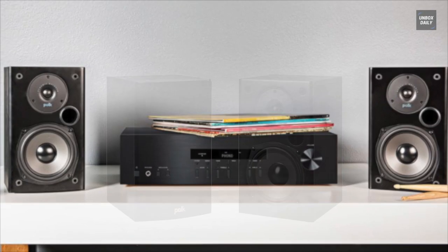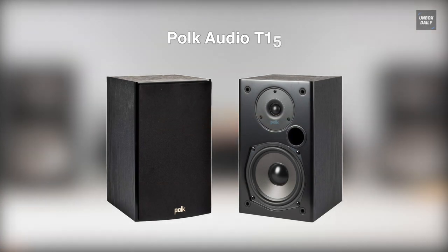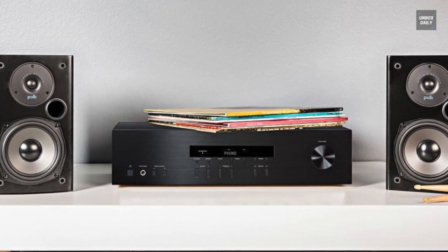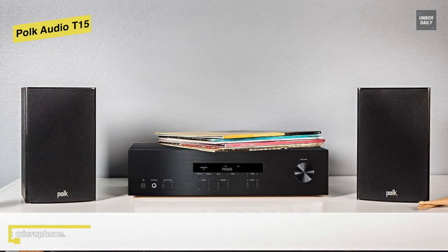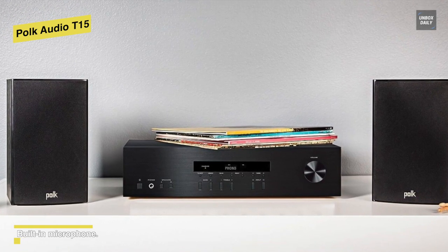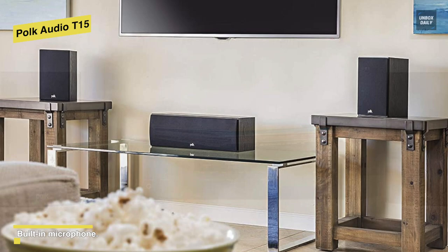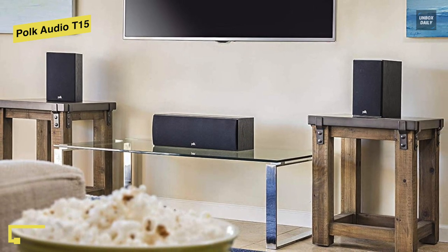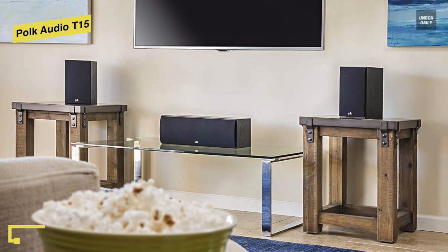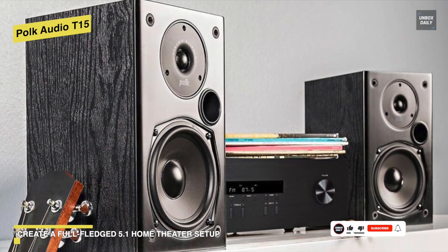Lastly, we have another excellent option from Polk Audio — the Polk Audio T15. When it comes to the most cost-effective option, you will never go wrong with the T15 from Polk Audio. Featuring a 0.75-inch tweeter and 5.25-inch dynamic balance driver, these speakers are intended to produce a natural, well-balanced sound with massive bass even at the lowest frequencies. Coming in an acoustically inert, furniture-grade MDF cabinet construction, it also excels at reducing resonance and distortion, resulting in rich and detailed audio the way it's meant to be heard.